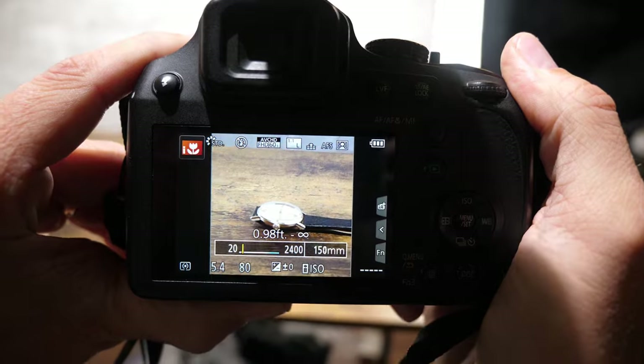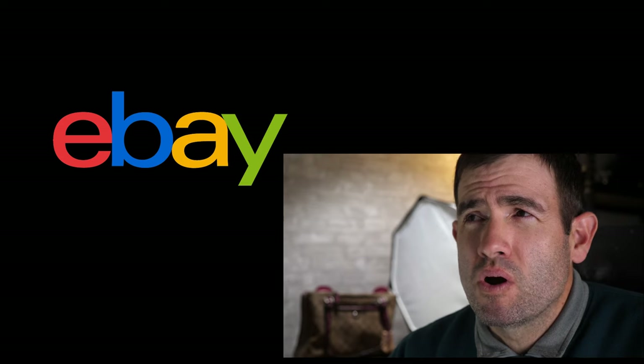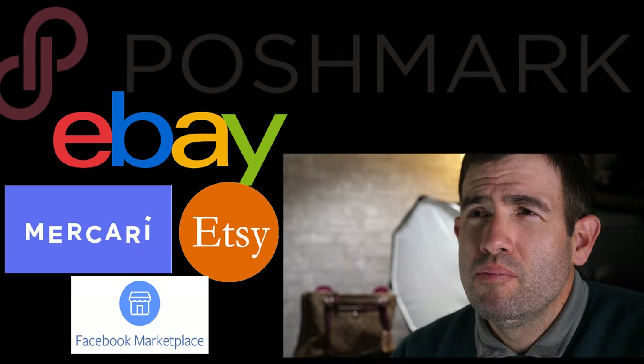This video is all about what types of gear to use and how to take pictures of products for sale on online marketplaces like eBay, Mercari, Poshmark, Etsy, Facebook Marketplace, and many more.